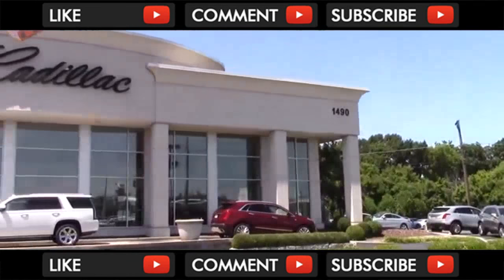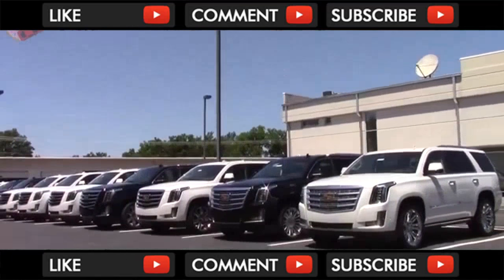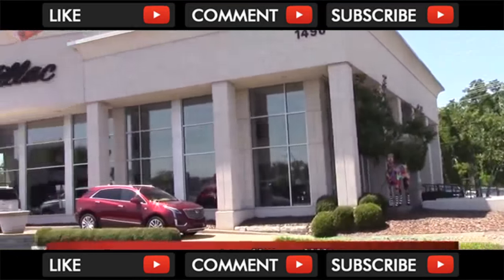We would like to specially thank Quantrell Cadillac for letting us come out and film this vehicle. If you'd like to find out more information about their dealership and massive inventory of new Cadillacs, then check the video description for both their physical and web addresses.